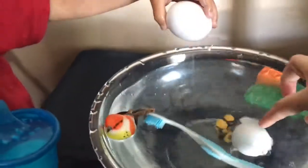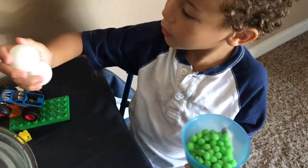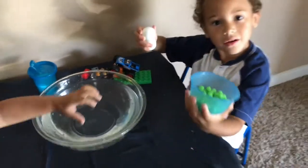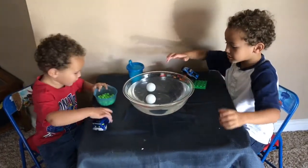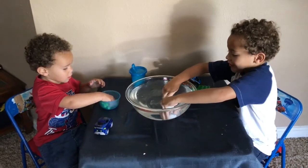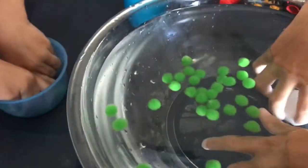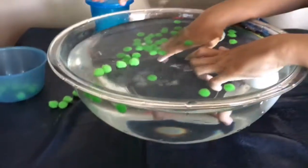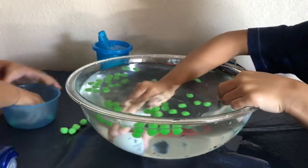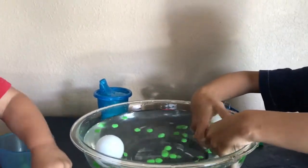We got green pom-poms and white ping-pong balls. What do you think? Give it to Ollie — pour them in, Ollie. Mine sinks, mine sinks! Let them go. So the pom-poms float and the ping-pong balls float too.